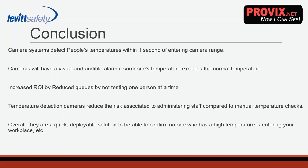To conclude — these temperature detection camera systems detect people's temperatures within one second of entering the camera range. The single-person camera range is 0.8 to 1.3 feet, and the multi-person camera range is three meters. The cameras provide both a visual and an audible alarm if someone's temperature exceeds the normal preset temperature. These cameras also help increase your ROI by reducing queues. For example, if you had 10 employees using disposable temperature tests at $5 each, that's $50 a day, $250 a week — multiply by 10 weeks and that's $2,500 — which would pay for a camera for a firm of 10 employees.